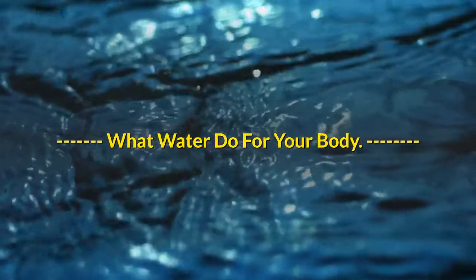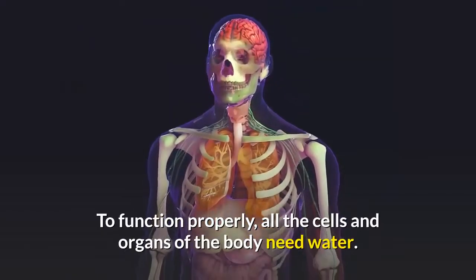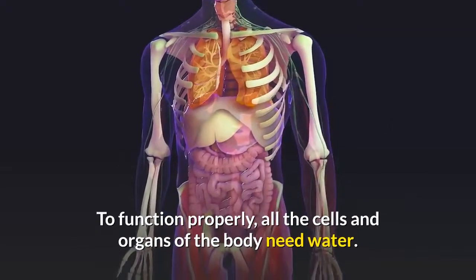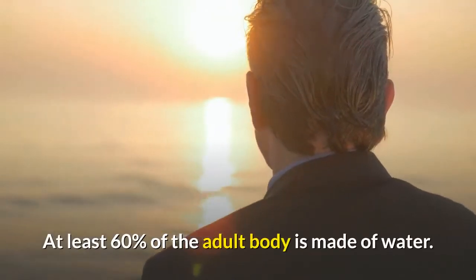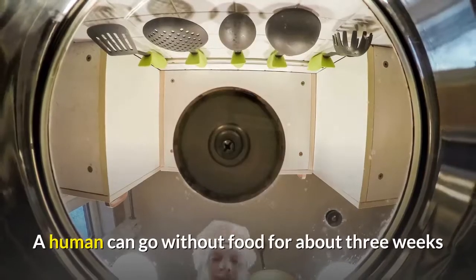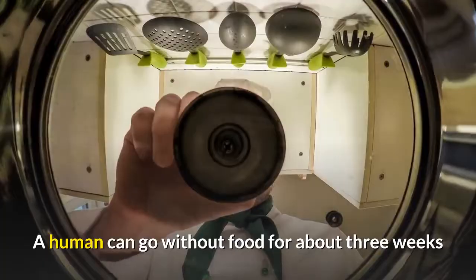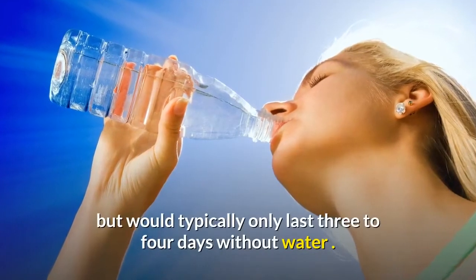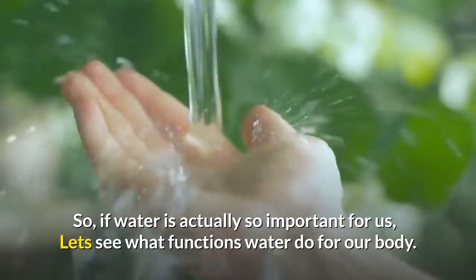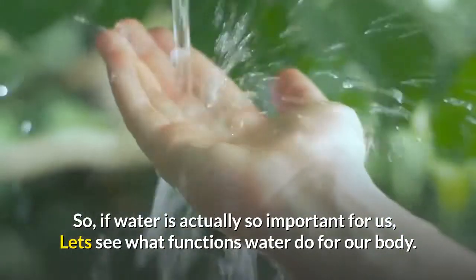What does water do for your body? To function properly, all the cells and organs of the body need water. At least 60% of the adult body is made of water. A human can go without food for about three weeks but would typically only last three to four days without water. So if water is actually so important for us, let's see what functions water performs for our body.